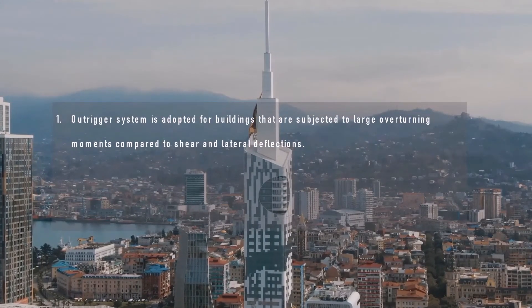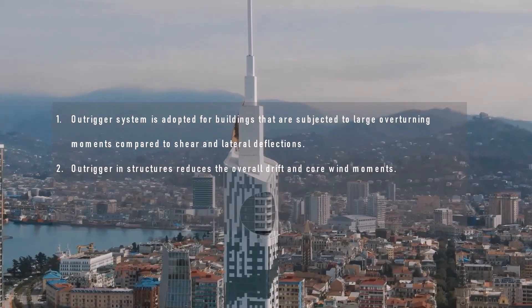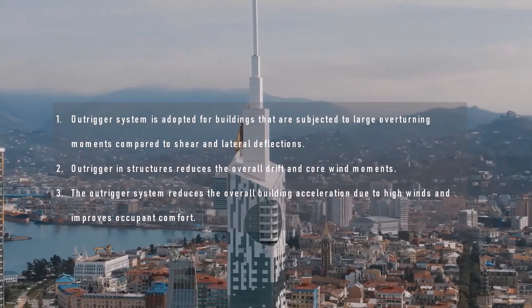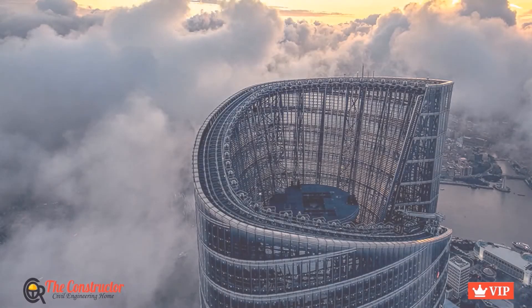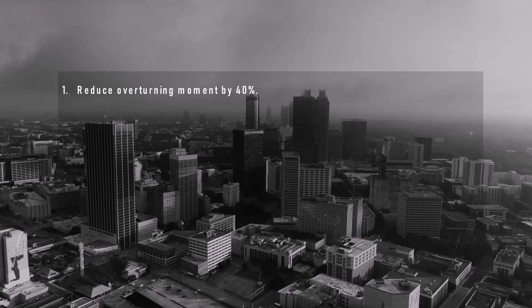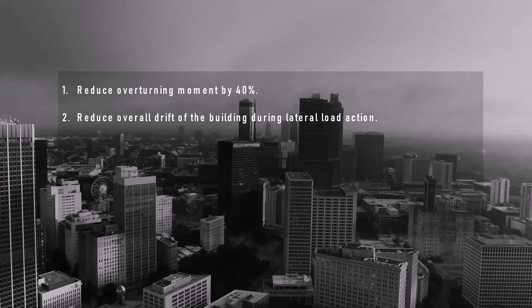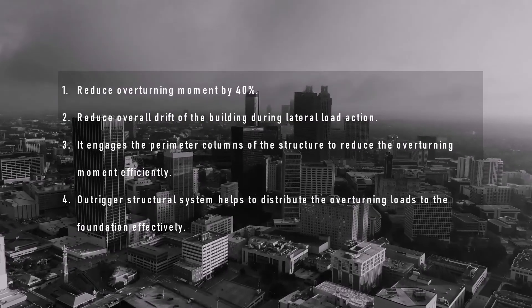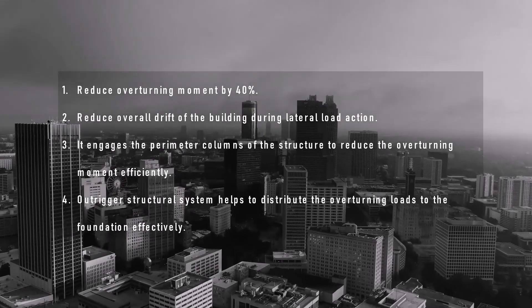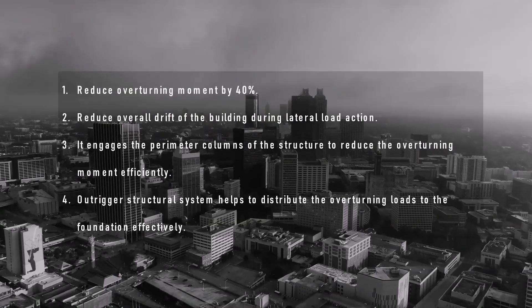Features of the Outrigger Structural System: The Outrigger system is adopted for buildings subjected to large overturning moments compared to shear and lateral deflection. It is provided to structures to reduce the overall drift and core wind moments, and it also reduces overall building acceleration due to high winds, improving occupant comfort. Overturning moment is reduced by 40% by incorporating the Outrigger system. The system engages perimeter columns to reduce the overturning moment effectively, and also helps distribute overturning loads to the foundation, thereby reducing core moments.